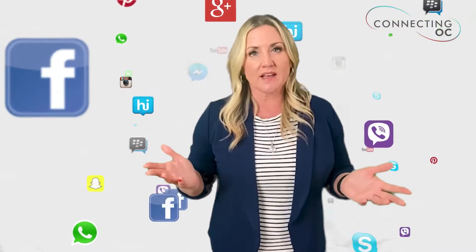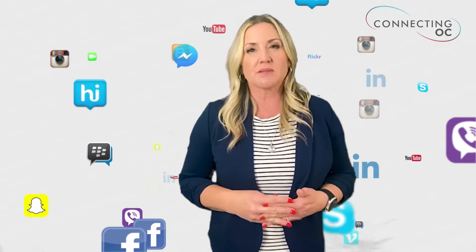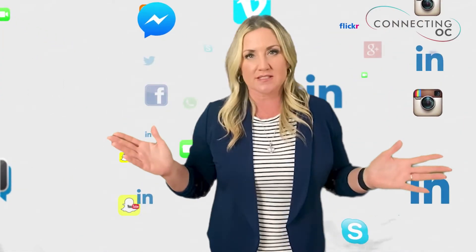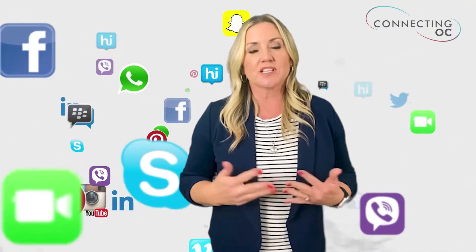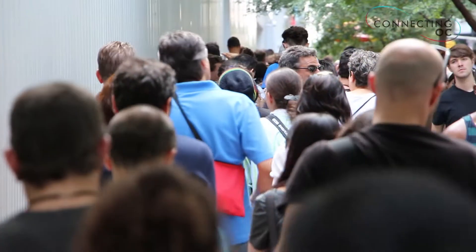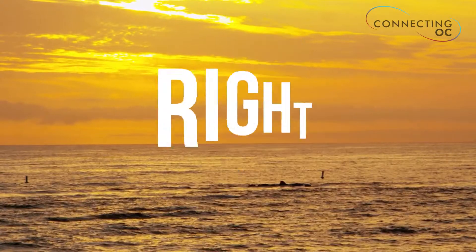As you're getting your home ready, I'm going to be placing a coming soon ad online and posting it on all the social sites. I'm going to make sure that I'm starting to generate a buzz for your home, already creating a line at your door while you're getting it ready. It is important that I run these ads right away, because in the first week is when you get the most eyeballs on your home.